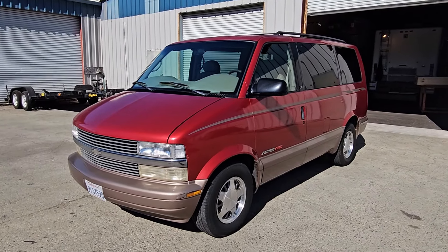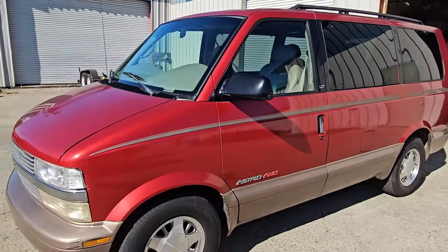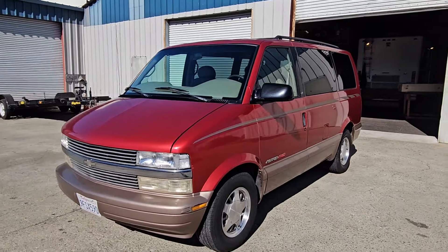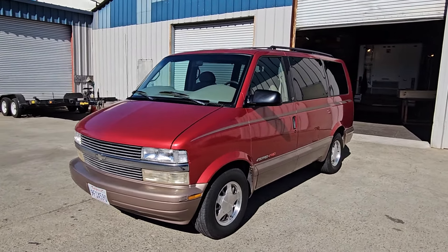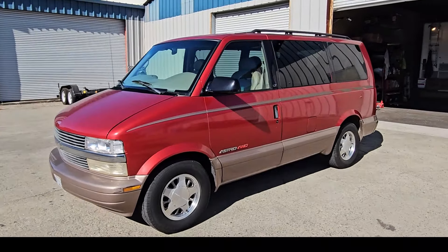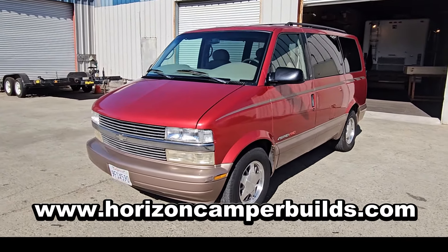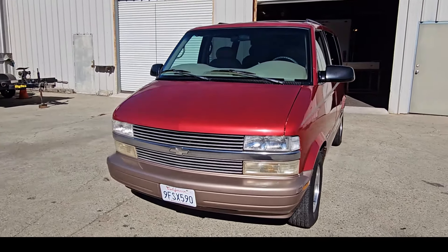We're going to start today's tour with the exterior of this Chevy Astro. I have done multiple videos on my channel doing Level 3 builds on the Astros. This one I'm going to show you today as a Level 1, but I do have plans to upgrade it to a Level 3. To learn more about the package levels that I offer, visit www.horizoncamperbuilds.com where you'll be able to see all three different package levels — 1, 2, and 3.